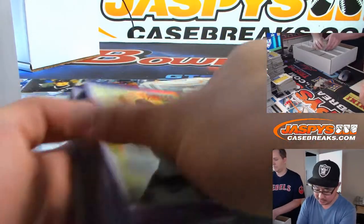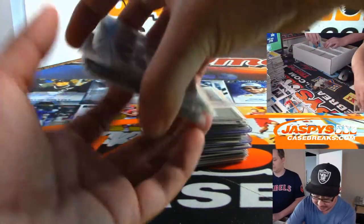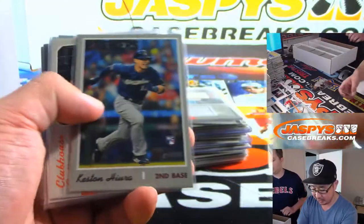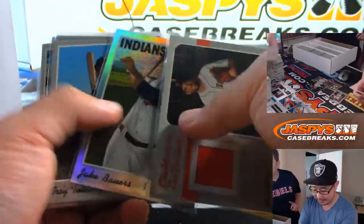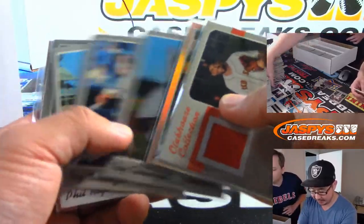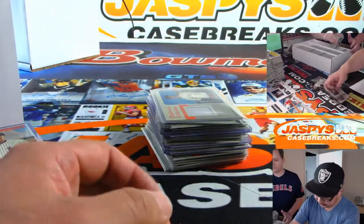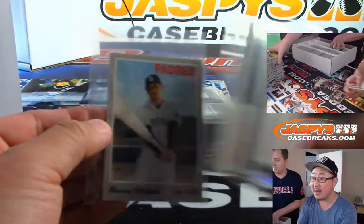These are all just from the chrome hotbox that we pulled, not numbered. Pete Alonso nickname variation is nice. There are some action variations here, relics, the refractors to $4.99. I think that was a team name variation. That's action, the buybacks, the relics. There's the mini Machado.